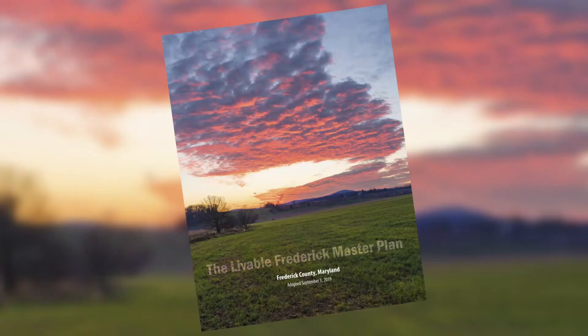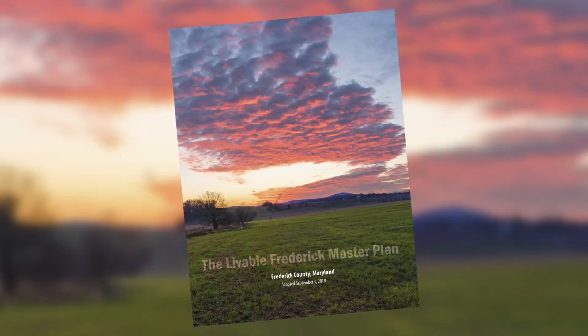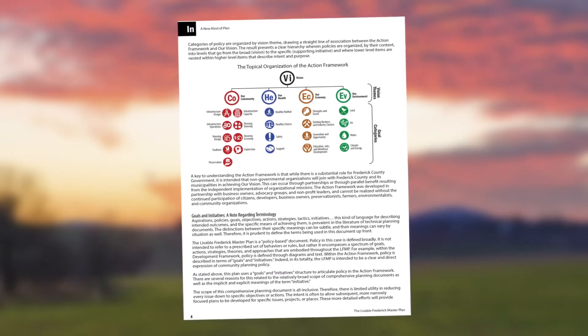I'm Tim Goodfellow from the county's Division of Planning and Permitting. The county has recently released the draft Sugarloaf Treasured Landscape Management Plan, which is an implementation tool of the Livable Frederick Master Plan — the county's land use policy document that contains the framework to guide future growth, development, and preservation in Frederick County.